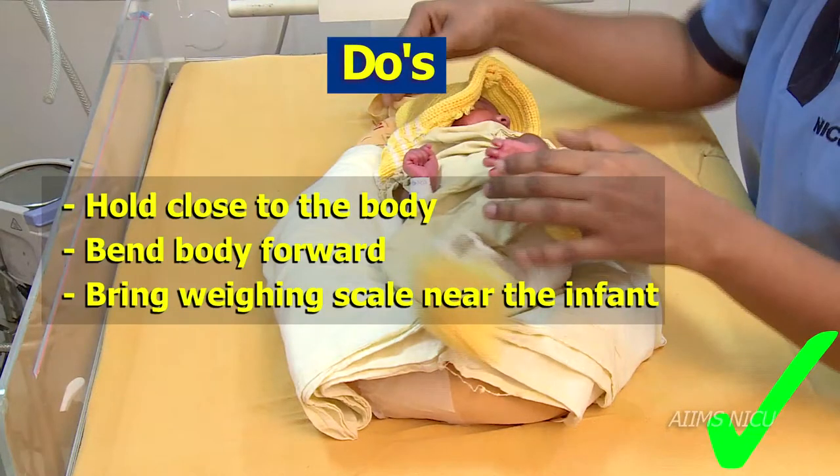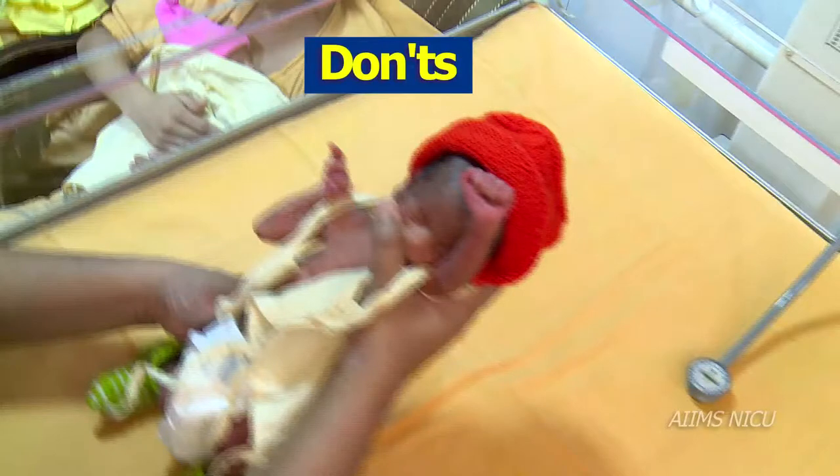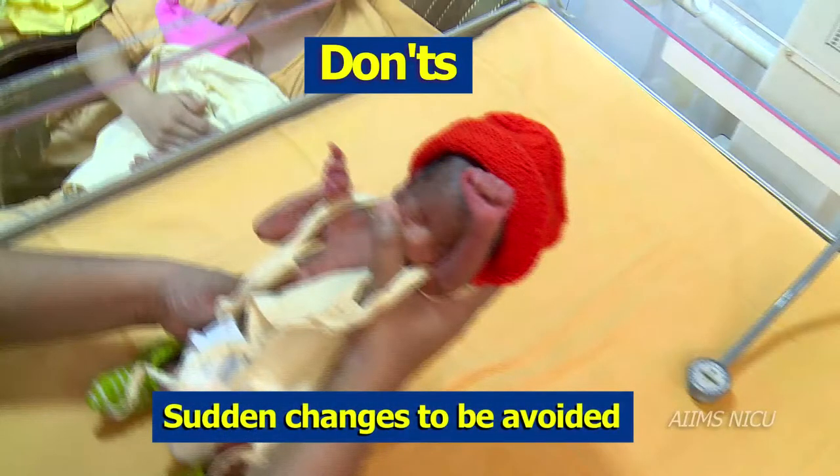Weighing scales should be brought near the infant's bassinet. Some don'ts: Care should be taken not to expose the infant to sudden changes in position and temperature.